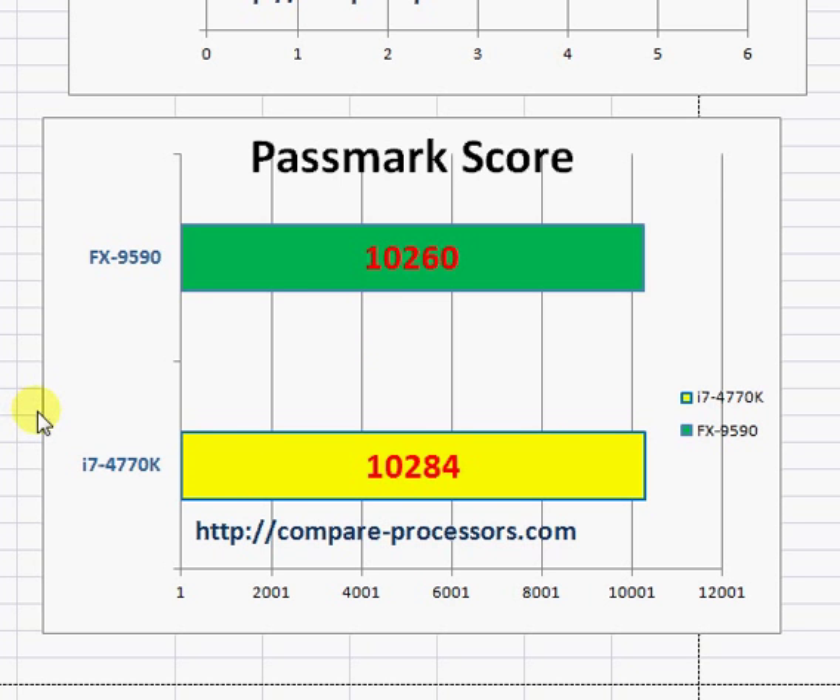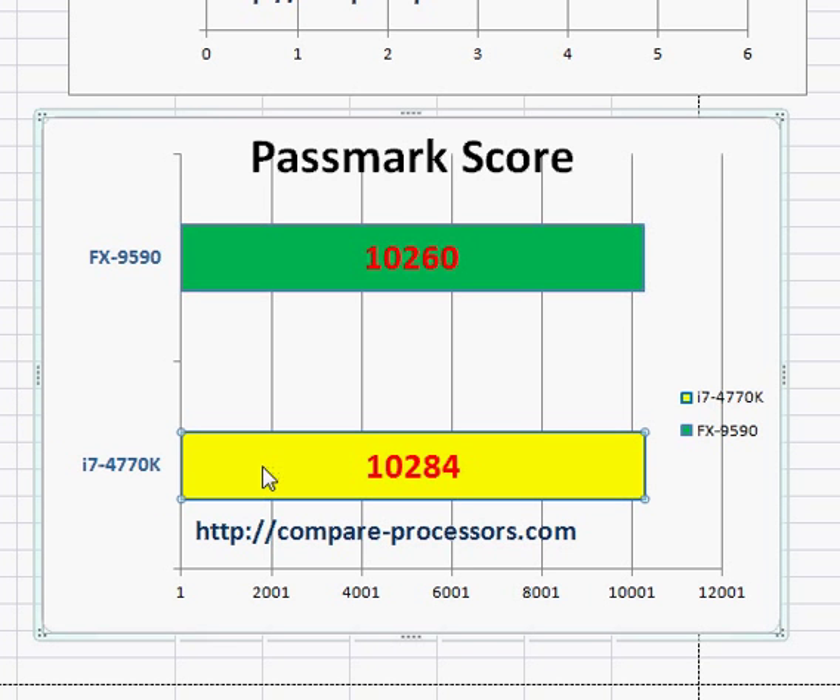In terms of benchmark scores, we have a number of benchmarks available and the performance is about the same. The only reason Intel appears to be winning in this case is because the score reflects an overclocked version, or the average of overclocked and non-overclocked CPUs uploaded on the PassMark score. At stock clock frequency, AMD is possibly winning.